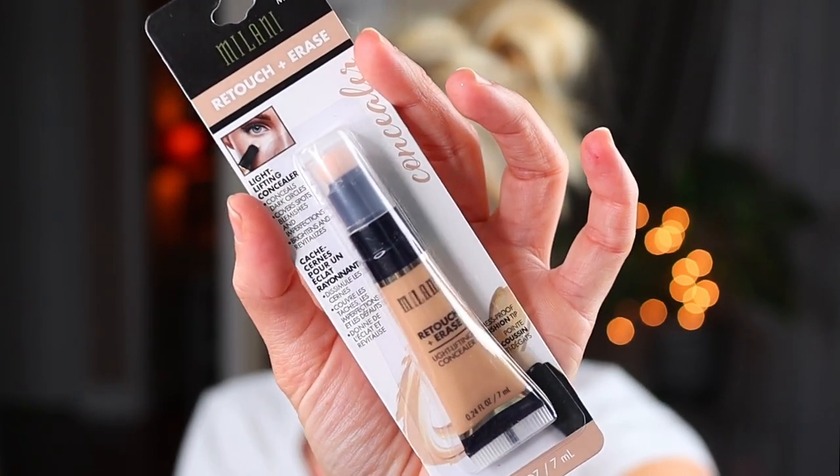They had a few shades of these and I picked the one that would be best for me, though I wish they had a lighter shade. It's the Milani Retouch and Erase Light Lifting Concealer — I don't think I've ever seen Milani at the Dollar Tree. This is in medium light; they also had medium and deeper shades. I'm excited to give it a try. It says it conceals dark circles, covers spots, blemishes, and imperfections, and brightens and revitalizes with a mess-proof cushion tip. Let me know if you've seen this Milani or any Milani product at your Dollar Tree.